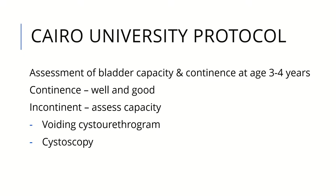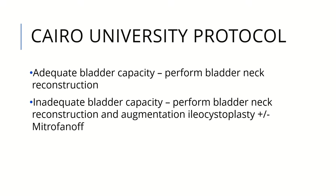We follow up patients at 3-month intervals or yearly. Traditionally, at age 3 to 4 years, we perform bladder neck reconstruction. If continence is achieved — which is very rare — it is well and good. If not, we assess bladder capacity with voiding cystograms, sometimes with cystoscopy. If there is good bladder capacity, we perform bladder neck reconstruction. If not, we do bladder neck reconstruction with augmentation ileocystoplasty, plus or minus Mitrofanoff.